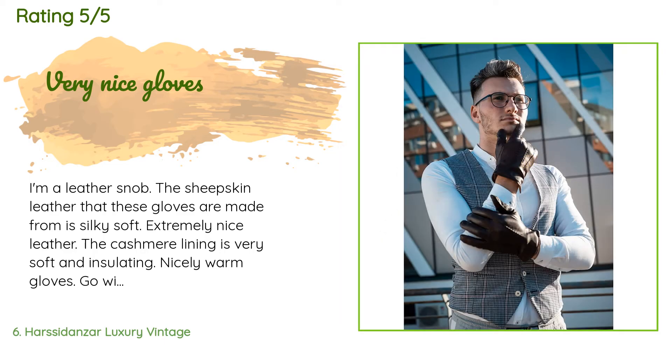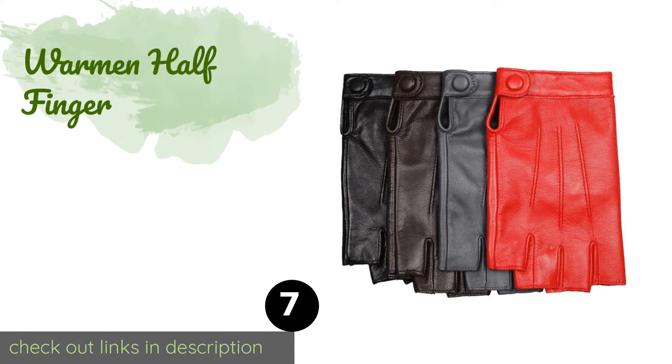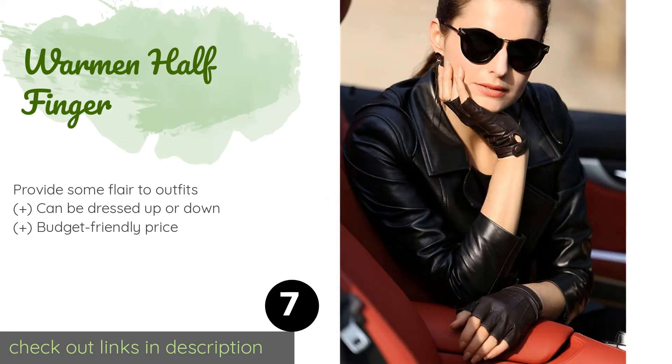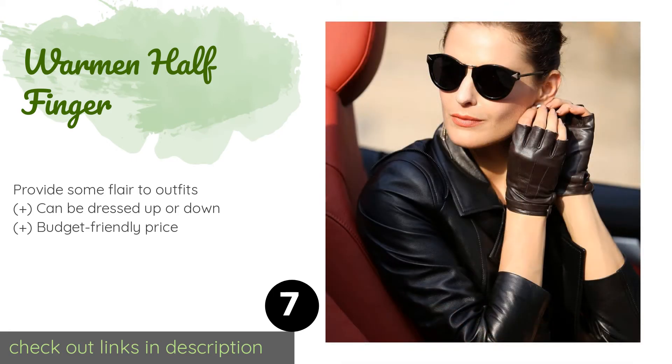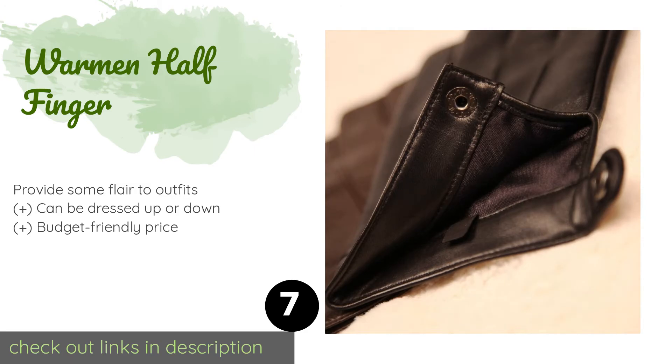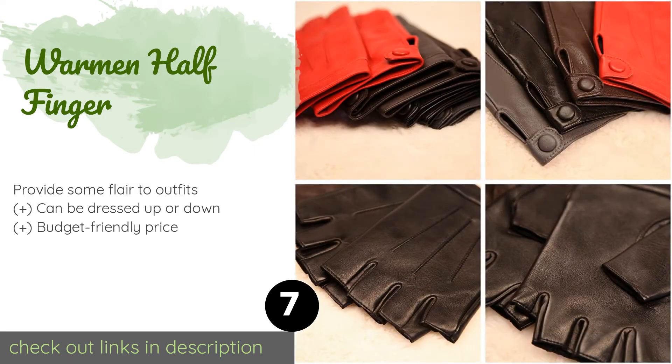The next product is the Warm and Half Finger gloves. They are a nice way to keep your palms warm when you don't want the restriction on dexterity that full gloves can cause. Thanks to their lightweight design, they also work well as a statement-making fashion accessory even when it isn't too cold out. This product is available on Amazon for $14.